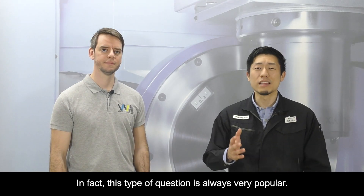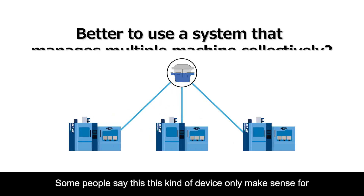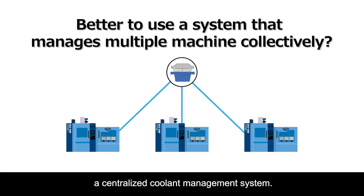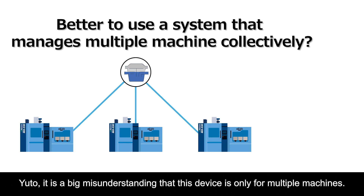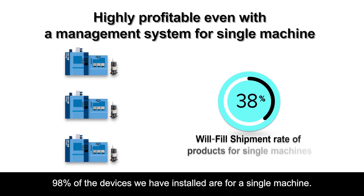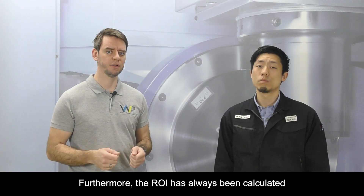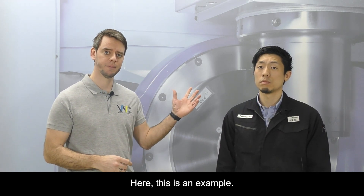This type of question is always very popular. Some people say this kind of device only makes sense for a centralized coolant management system. It is actually a big misunderstanding that this device is only for multiple machines. According to our shipping record, 98% of the devices that we have installed are for a single machine setup. Furthermore, the return on investment has always been calculated based on an individual machine setup.